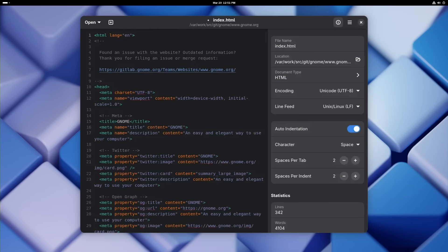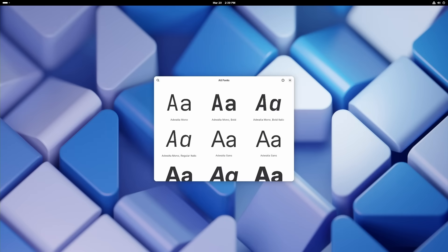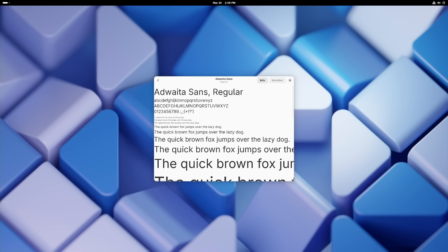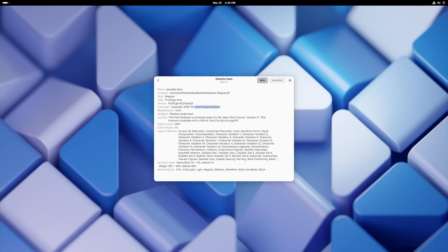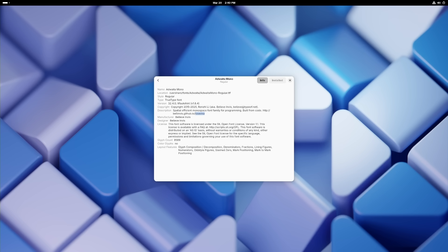GNOME's text editor also gets improvements, featuring a streamlined header bar, consolidated menus, and a more intuitive layout. Document properties are now easier to access, and for coders, the cursor position indicator has been moved into an overlay style for better visibility. GNOME 48 also debuts new fonts — Adwaita Sans and Adwaita Mono — designed for better readability, improved rendering, and broader language support. Adwaita Sans is based on the Inter typeface and optimized for high-density displays, while Adwaita Mono enhances clarity for coding and terminal use.